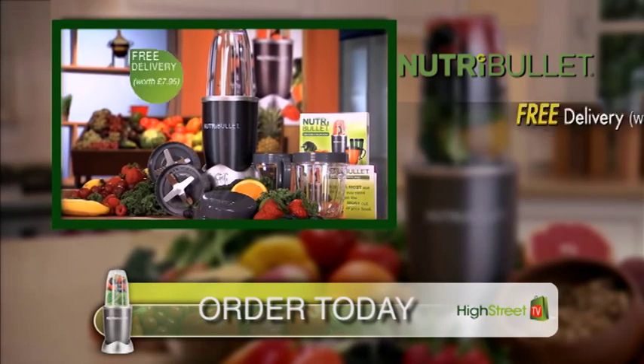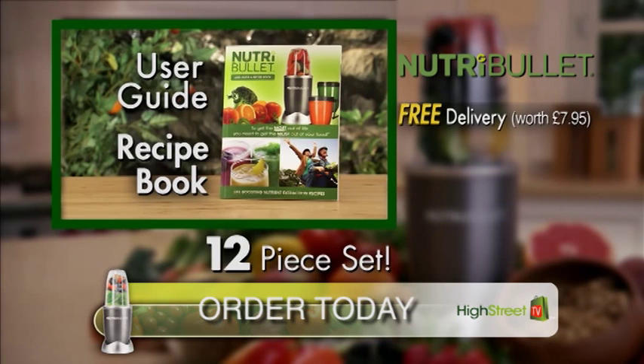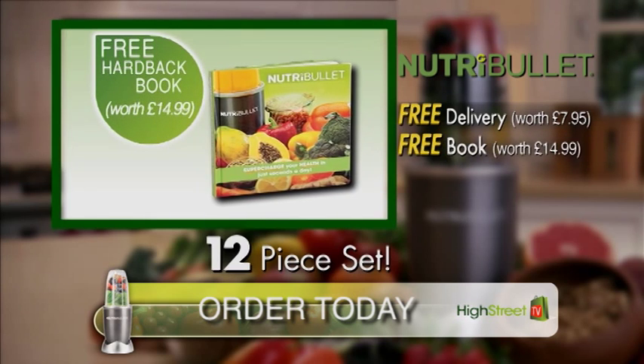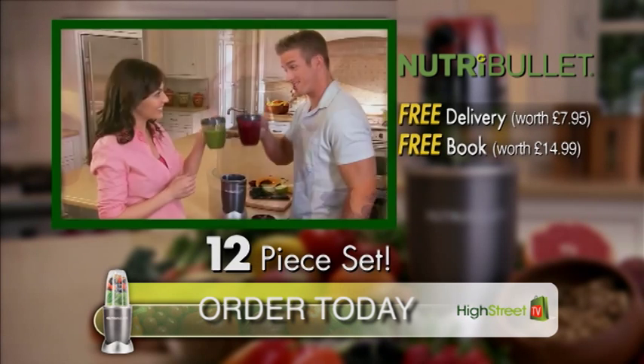Order your complete NutriBullet system plus free delivery. You'll get the entire 12-piece set, including the NutriBullet user guide and recipe book, packed full of delicious recipe combinations the whole family will love. You'll also receive a NutriBullet hardback book for more fantastic NutriBullet ideas, absolutely free.